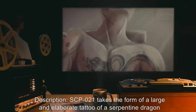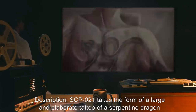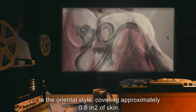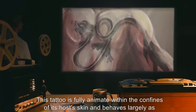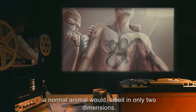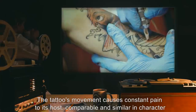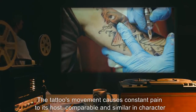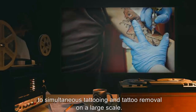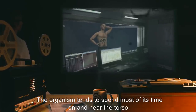Description: SCP-021 takes the form of a large and elaborate tattoo of a serpentine dragon in the Oriental style, covering approximately 0.8 meters squared of skin. This tattoo is fully animate within the confines of its host's skin, and behaves largely as a normal animal would, albeit in only two dimensions. The tattoo's movement causes constant pain to its host, comparable and similar in character to simultaneous tattooing and tattoo removal on a large scale. The organism tends to spend most of its time on and near the torso.